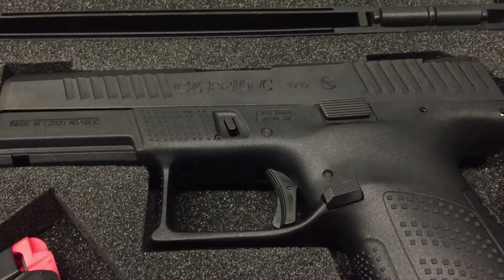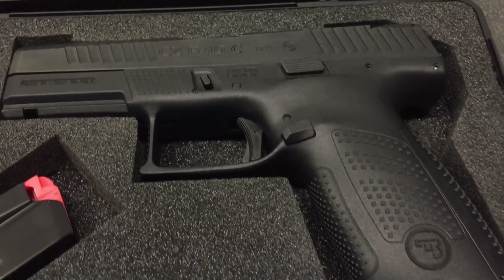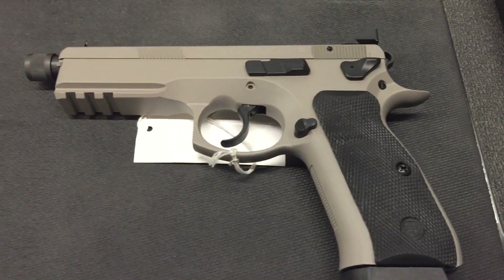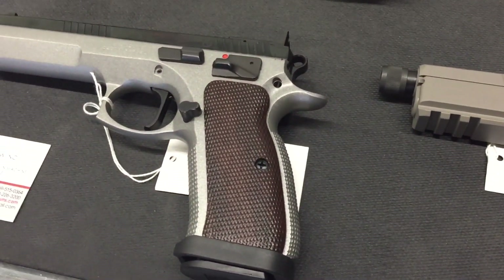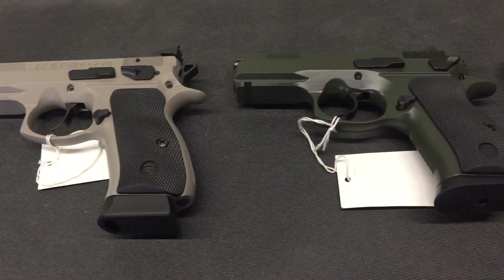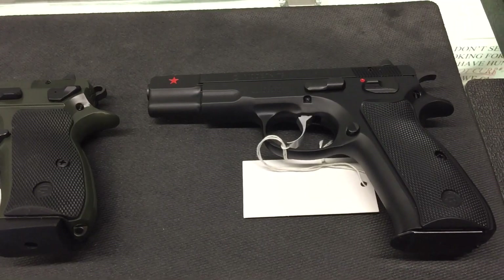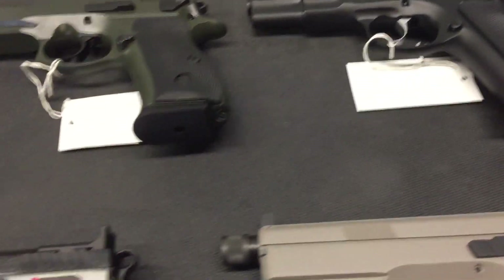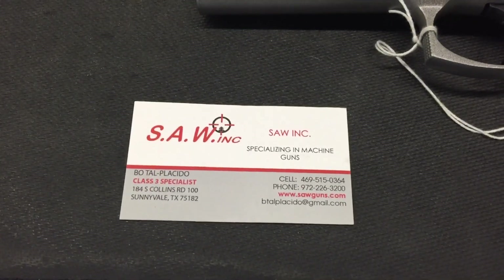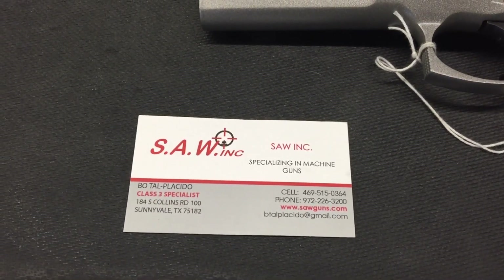This is the first look at the CZ P10C and I will be having one — I just want the FDE. Check out these beauties; they have many more to choose from. Again, SAW Incorporated — come down and see Bo, they are in Sunnyvale, Texas. And always, an unarmed nation is a weak nation, so we all got to carry on.